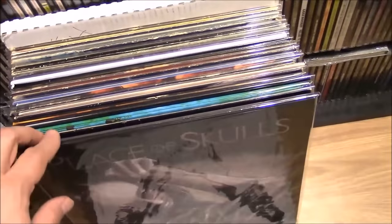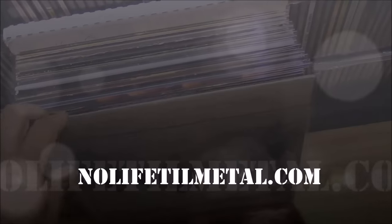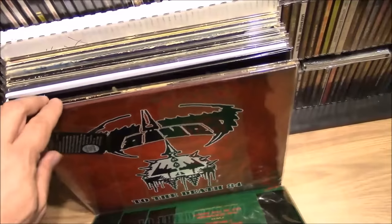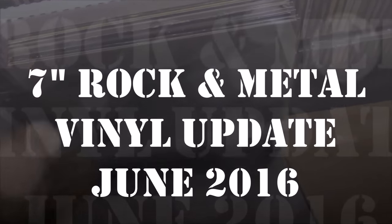What's up everybody? My name is Scott Waters. Welcome to Life to Metal. It's time for another big 7-inch edition! All 7-inch records — a rock and metal update. This is not all metal; it's a mixture of rock and metal. Some of it's hard rock, some of it's not so hard rock. Regardless, it's all 7-inch vinyl.